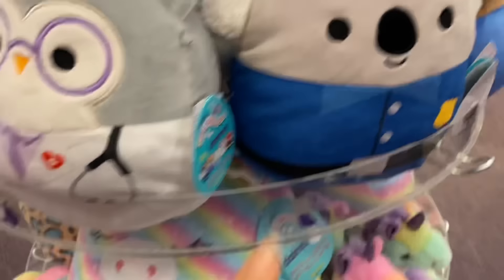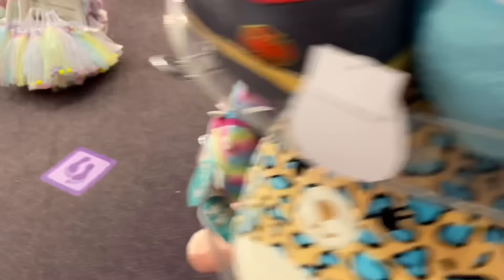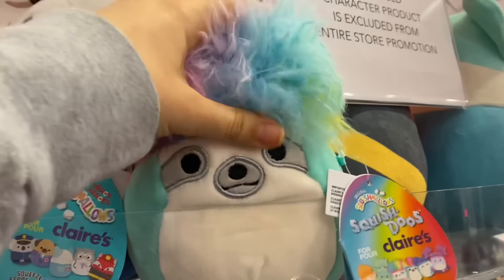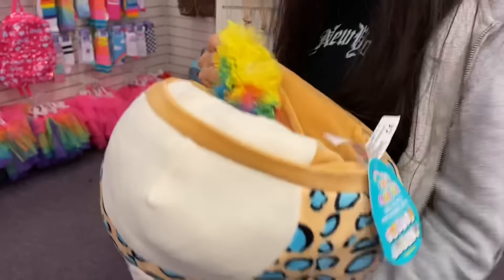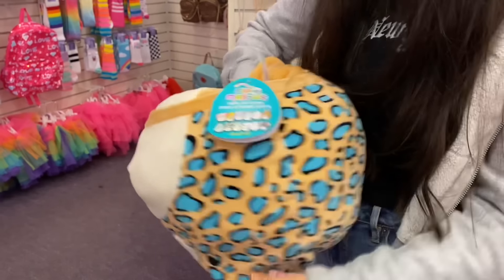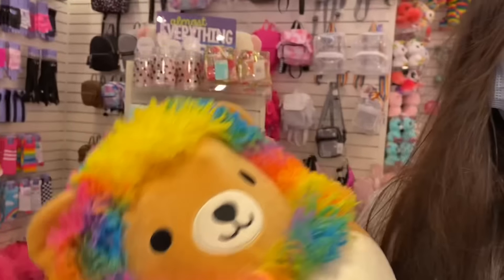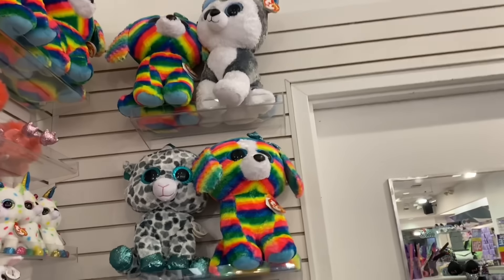Okay, so we're at Claire's and they actually have squishmallows. Here is the nurse one, doctor one, first responder one, policeman, oh this little bird thing — dove, oh my gosh, an avocado! A fox, fireman. They also have this leopard, this unicorn. Oh look at this little sloth! Oh guys, look — this leopard thing is a flip squishmallow, you can pull it out and it turns into another squishmallow — it's like a rainbow lion! This is so cool. Imagine if they had flip Beanie Boos somehow.